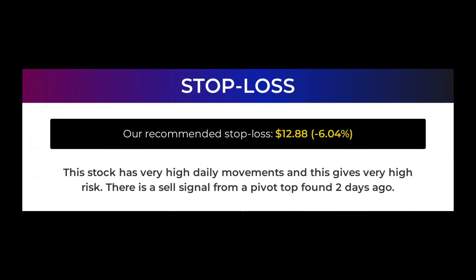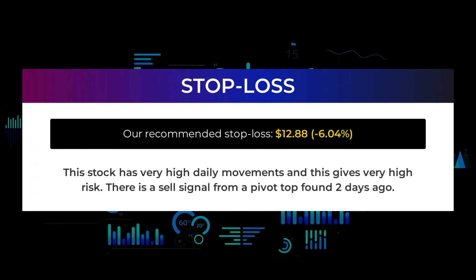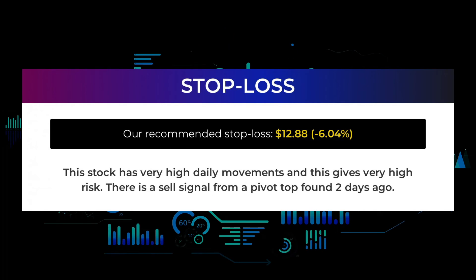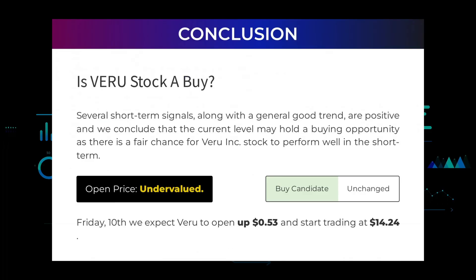Our recommended stop loss is $12.88, or minus 6.04 percent. This stock has very high daily movements, giving very high risk. There is a sell signal from a pivot top found two days ago. Several short-term signals along with a generally good trend are positive, and we conclude that the current level may hold a buying opportunity as there is a fair chance for VERU Incorporated to perform well in the short term. Our systems find the current price is undervalued, and for trading on Friday the 10th we expect VERU to open up 53 cents and start trading at $14.24.